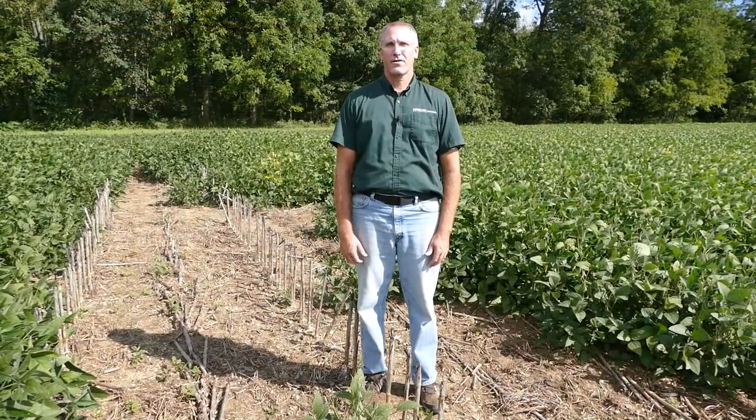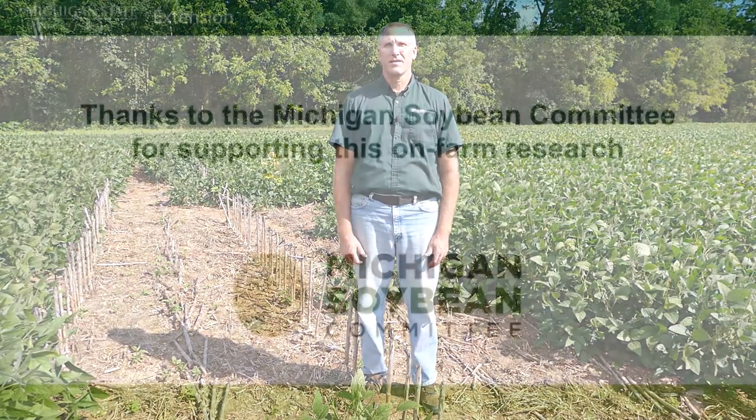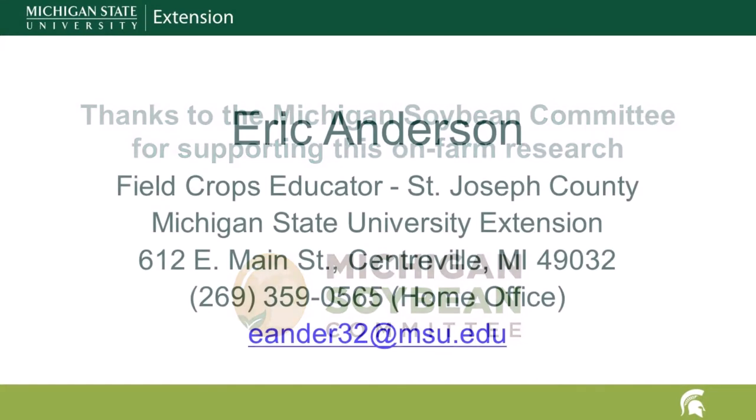When scouting this fall or as you are harvesting, look for these irregularly shaped voids in the field. If you live in Michigan and you suspect you're seeing vole damage, feel free to contact me by phone or email.